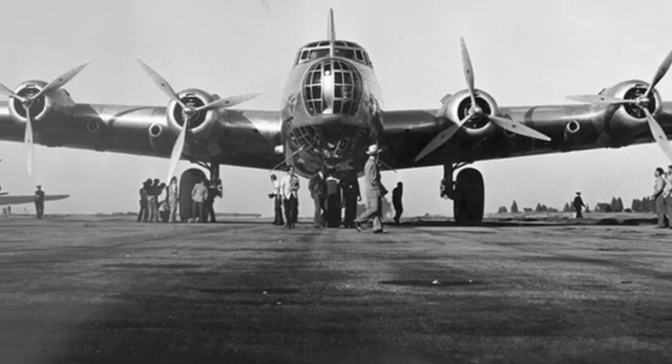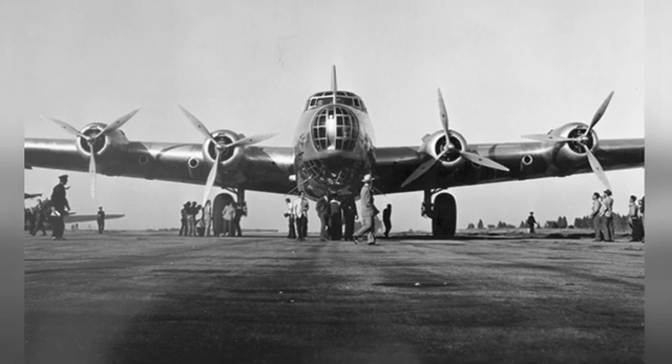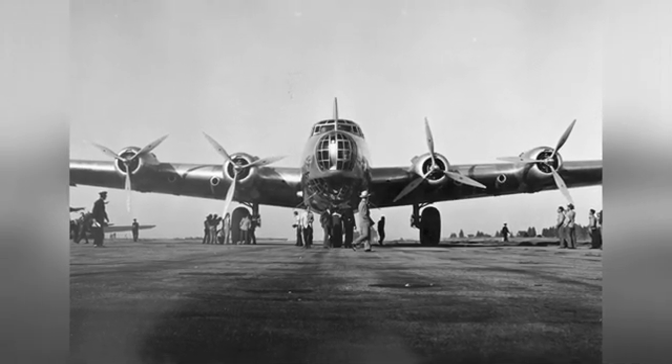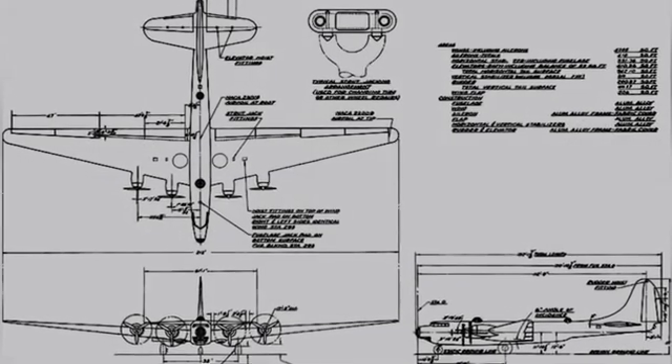The XB-19 used a retractable tricycle landing gear, with the nose gear located under the front of the aircraft and the main gear mounted under the wings. The main gear was of a single-wheel structure, with tires much taller than an adult.